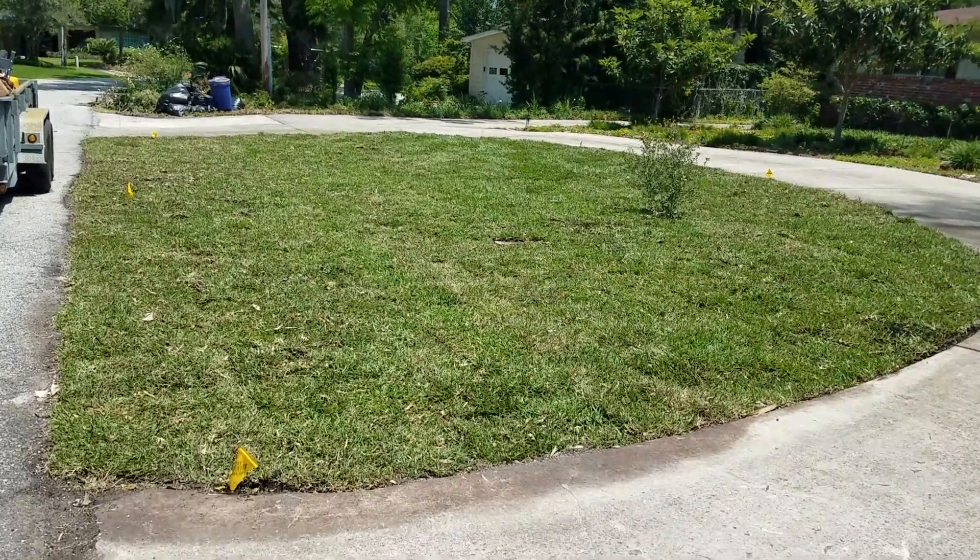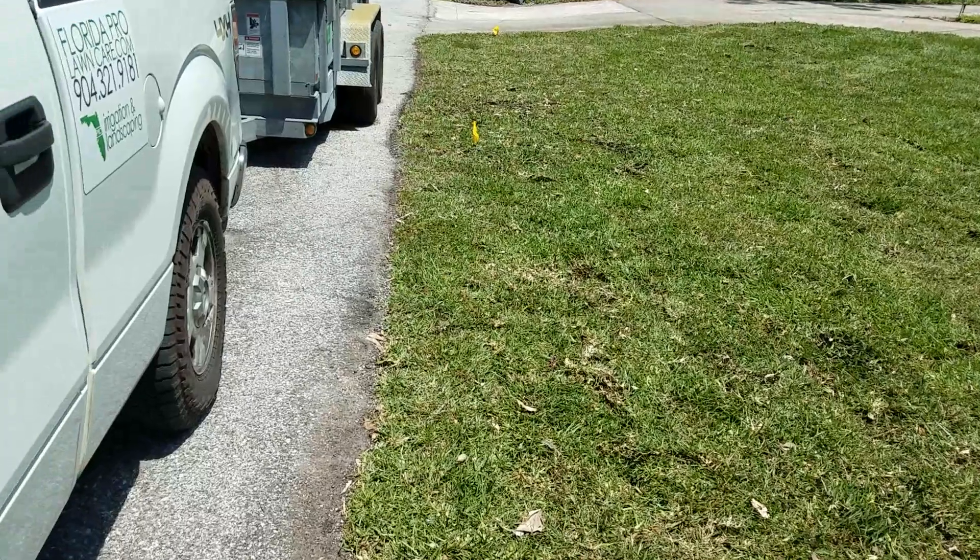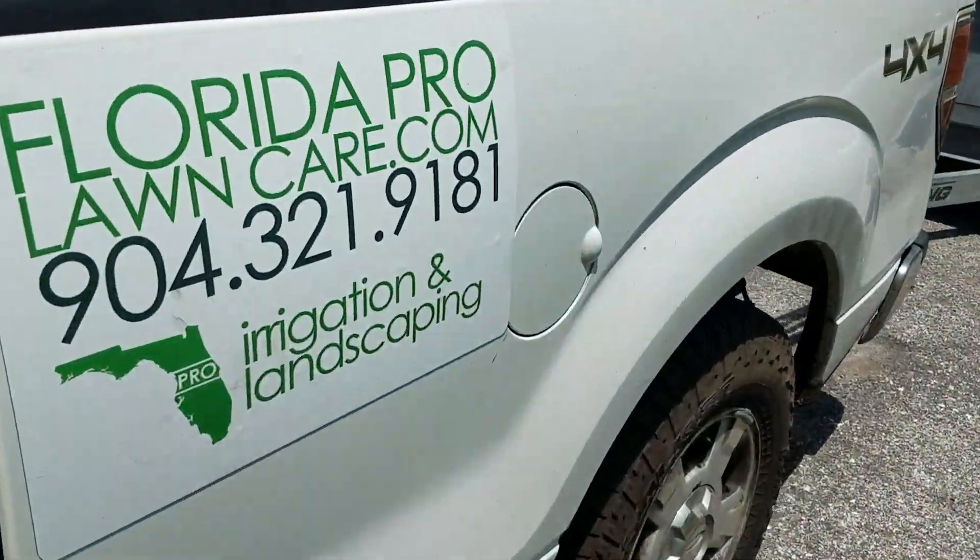All right, thanks for checking out this video. If you want a new yard, call a pro.